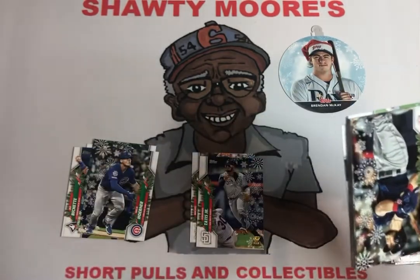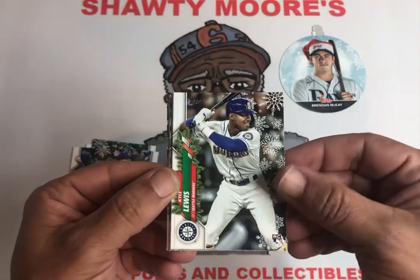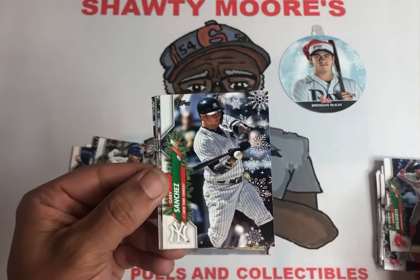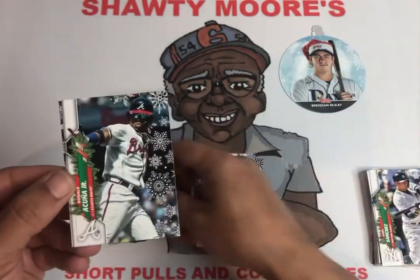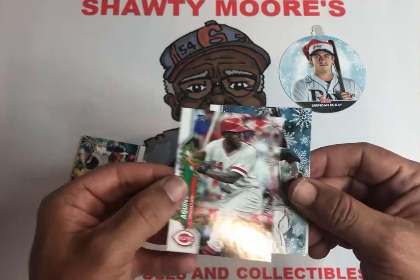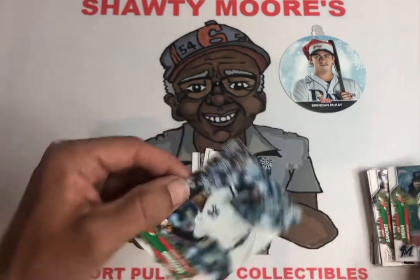I got excited for a second because I saw Luis, but it wasn't Robert. Ben Intendi — he's in some trade rumors right now. Kyle Lewis, another good rookie. Justin Verlander, Xander, Gary Sanchez, AJ Puk. Let's take Ronald Acuna Jr. — got Fernando and Ronald Acuna now. And Aristides Aquino — I'm hoping he can turn it around this year, I got some pretty cards of his. Jose Urena and a Luis Severino.